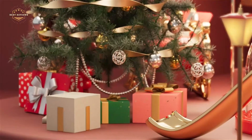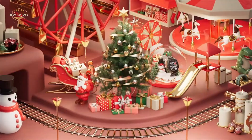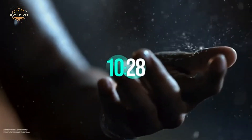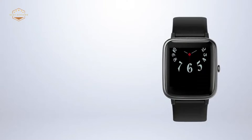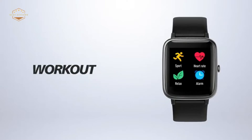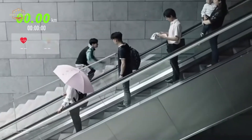If someone has a step tracker, they will know how many steps they should take each day, and if they fall short of their goal, then they will be more inclined to try harder the next day or week to meet their goal. Along with helping individuals keep up with their daily activity levels, step trackers also make great gifts for loved ones, allowing your family members or friends who want to get healthier an easy way to do so.